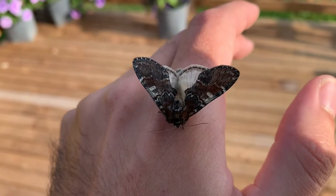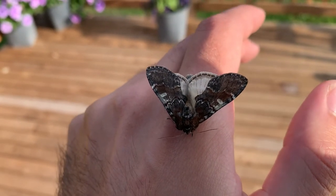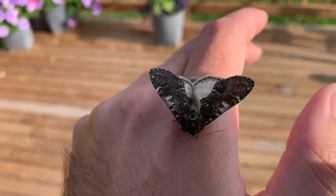He's building up enough heat, enough friction in his wings to be able to flap them fast enough to take off.